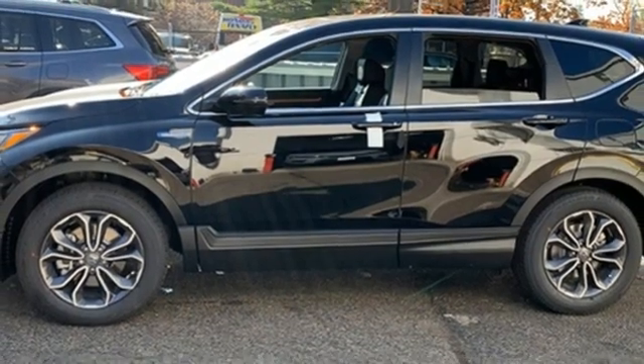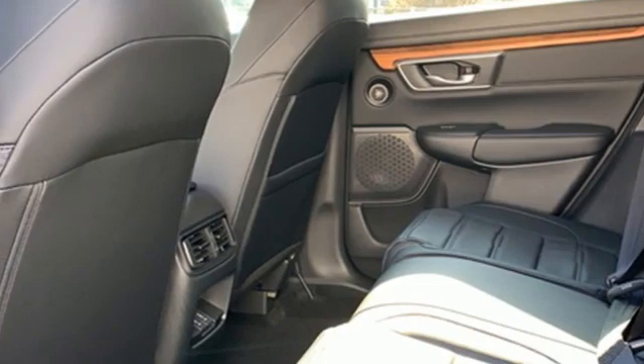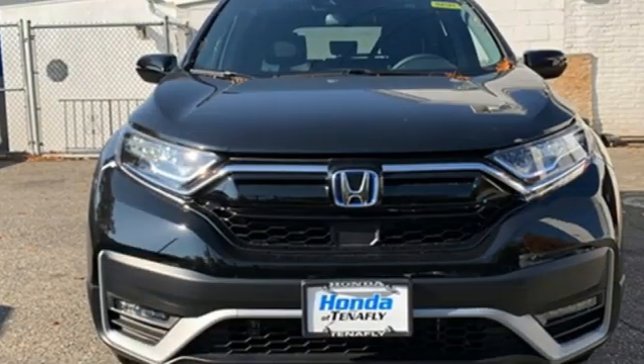Remote engine start. External memory control. Express open and close sliding and tilting sunroof, doors, and push button start proximity key. And LED low and high beam headlights.